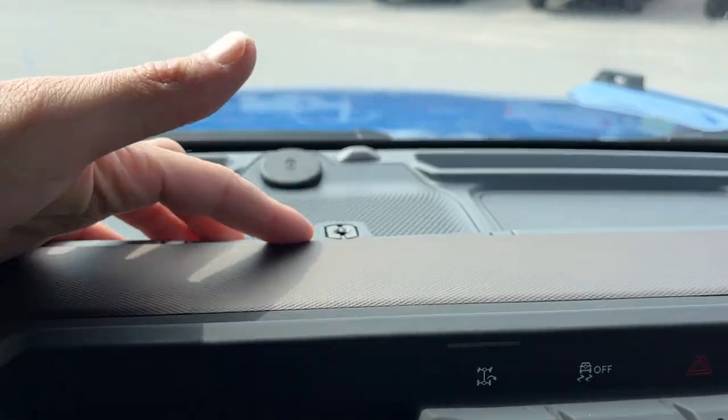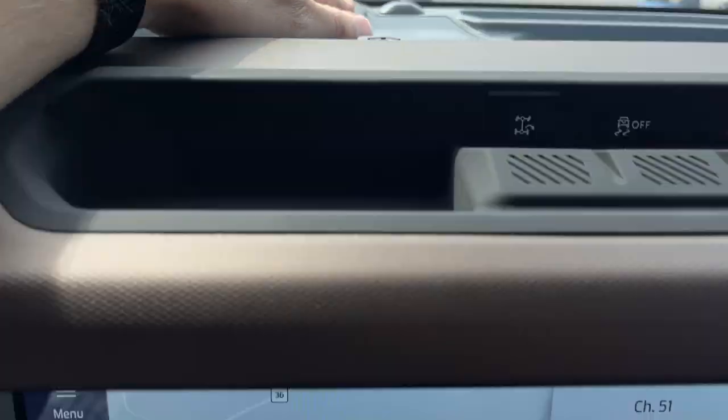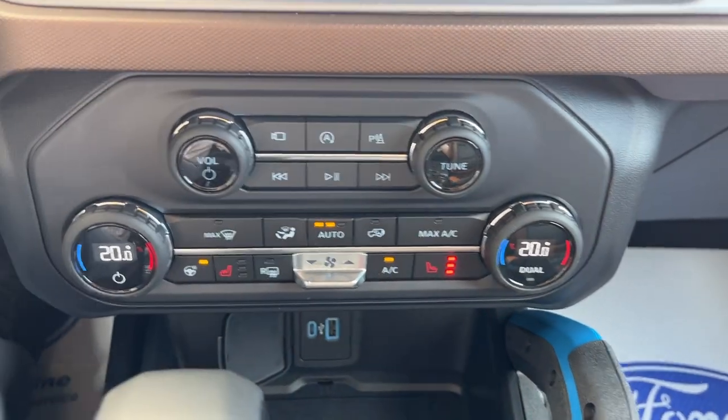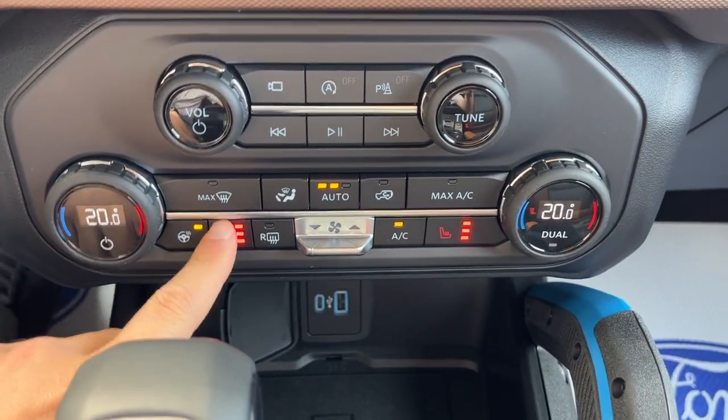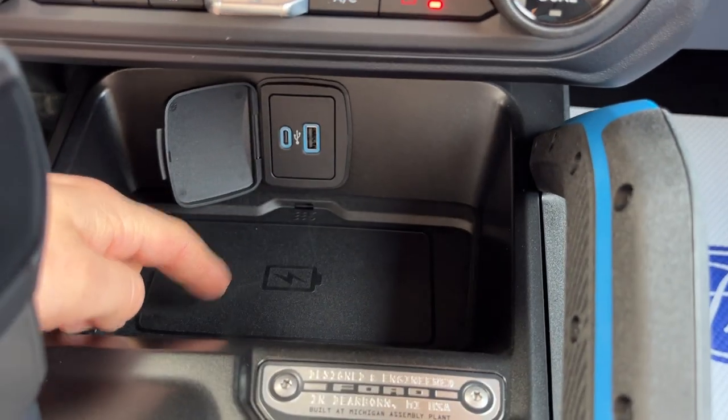Up top you do have your waterproof buttons — this is a quarter-inch thread for a camera mount if you want to mount a GoPro or something. You do have power options up there as well. Coming down here, you do have your climate controls, your heated seats, and your heated steering wheel with dual climate and a digital readout.